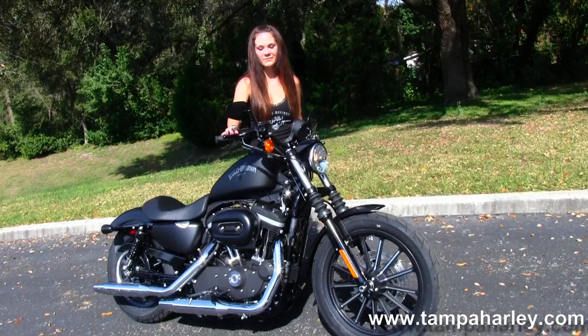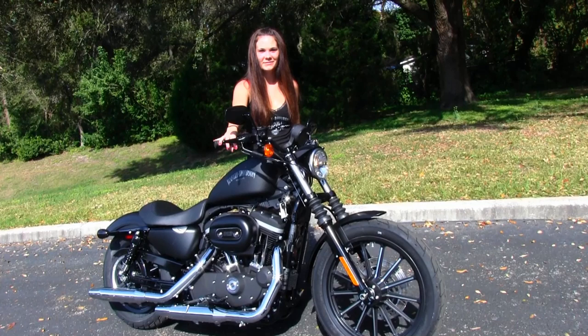Check out this bike and the rest of our great inventory by logging on to TampaHarley.com, where we're always open 24-7. And remember to have an awesome, super, kick-ass Harley day.